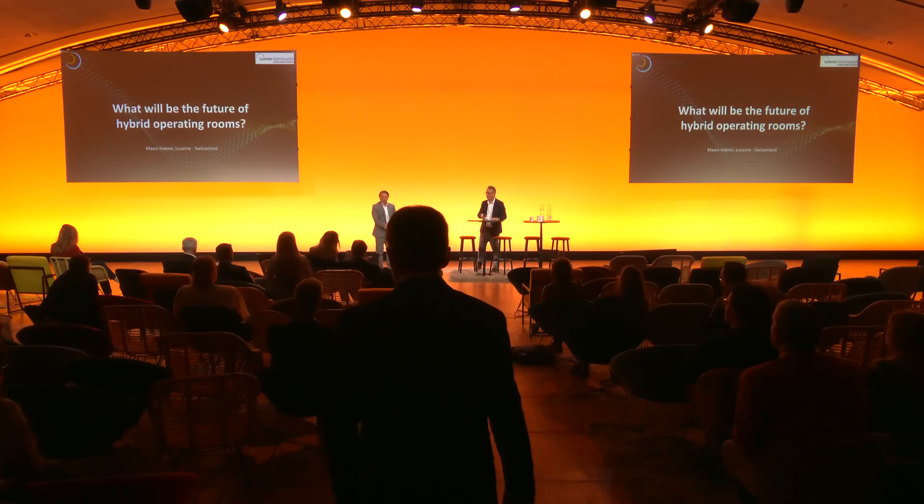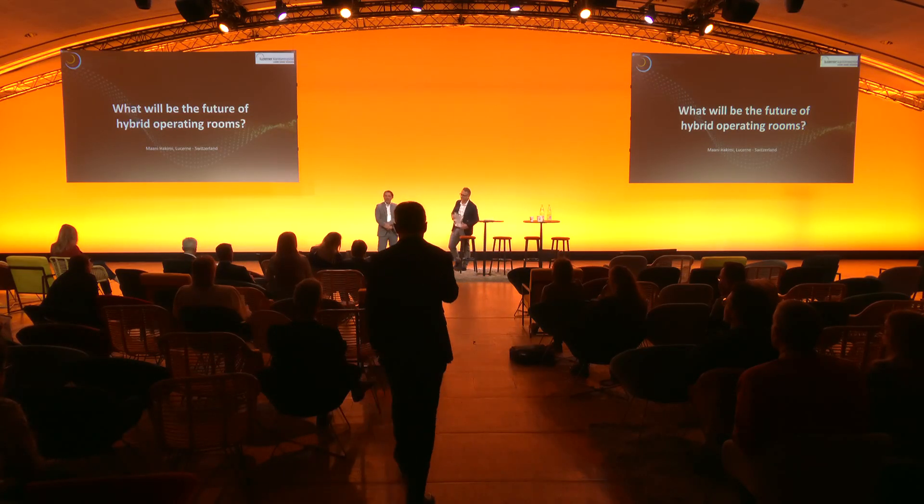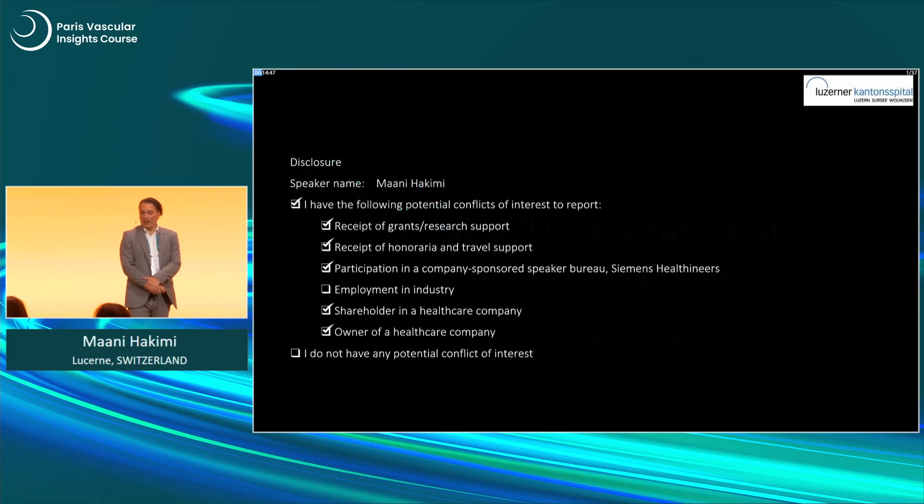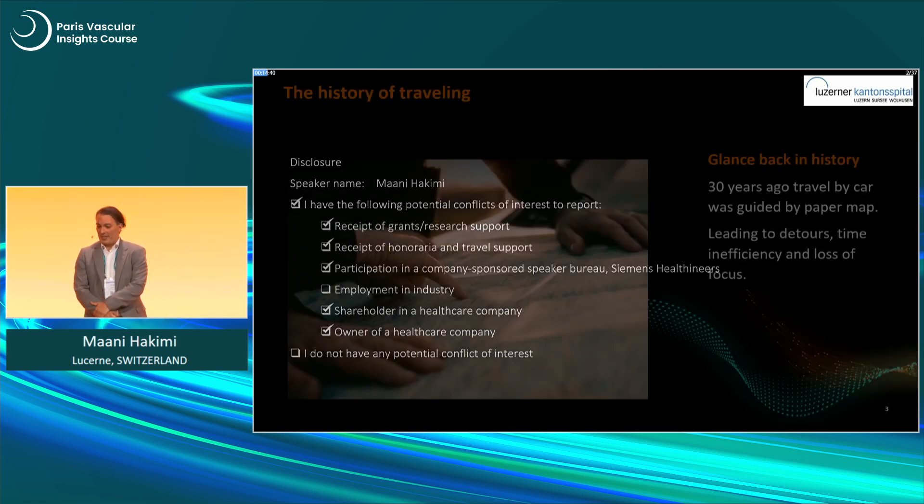Eric, thank you very much for this very kind introduction. Dear audience, since this is a Siemens-sponsored session, I have my disclosures. And I want to thank Siemens Healthineers for having me here and for the good cooperation in the last years.